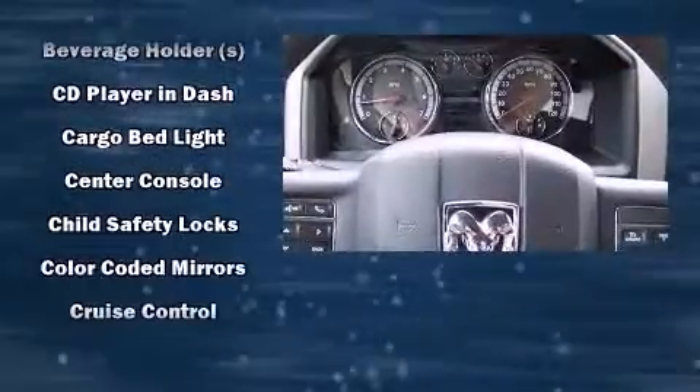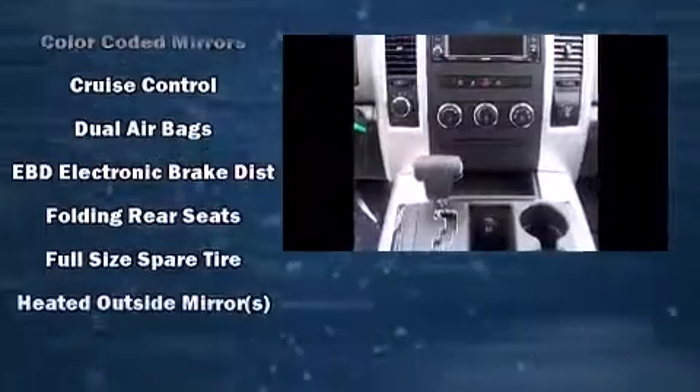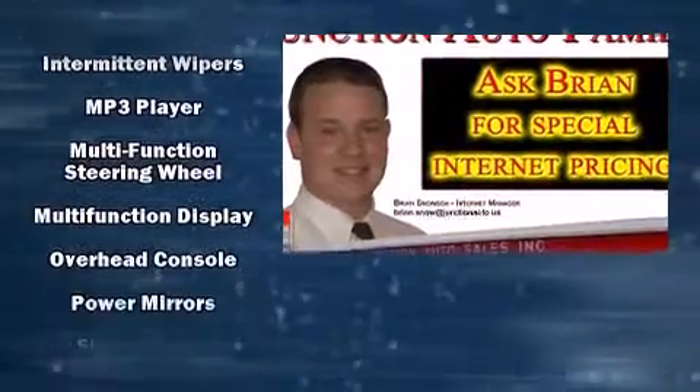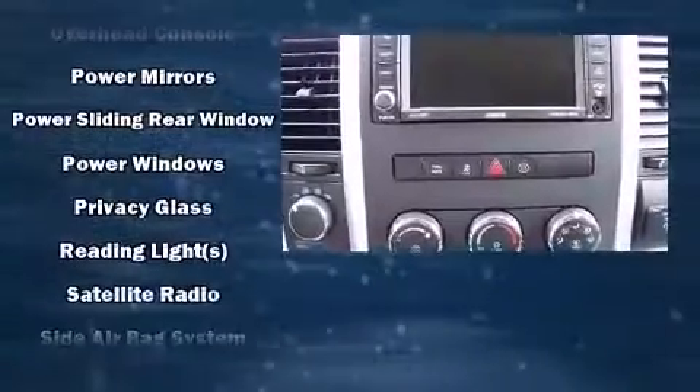Passengers are protected by various safety and security features including dual front impact airbags, front side impact airbags, traction control, brake assist, ignition disabling, and four-wheel disc brakes with ABS.